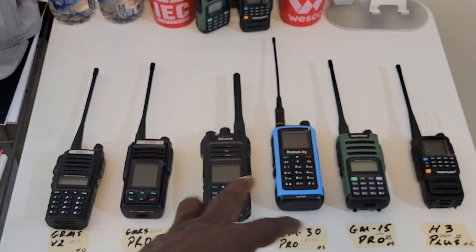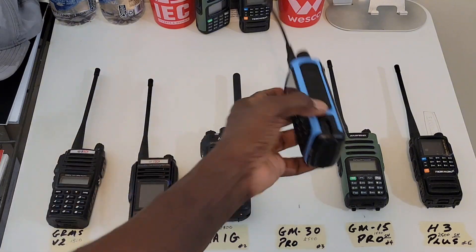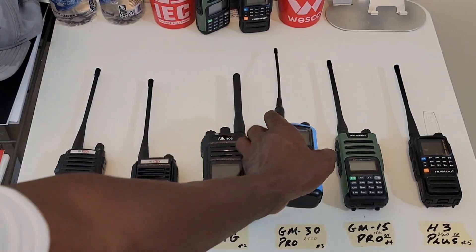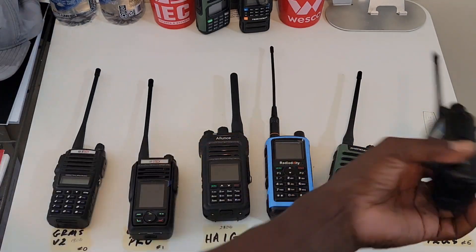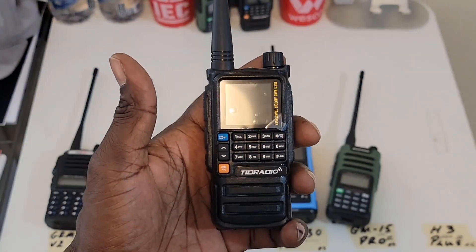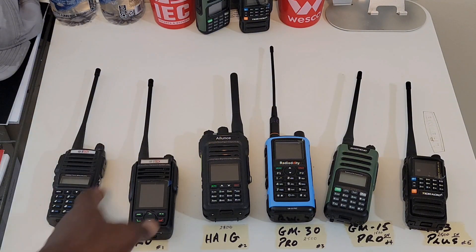I still have a few more to test, like this Speed Tech. I'm going to do a couple more range tests, and if they don't make it, they get eliminated.